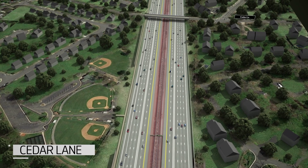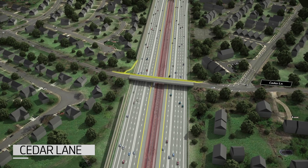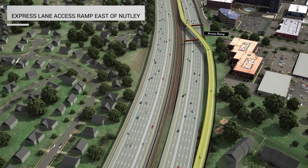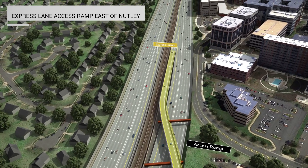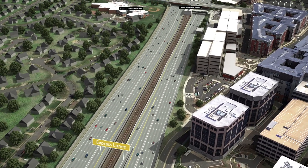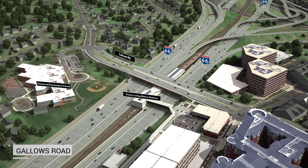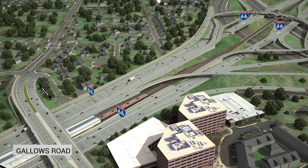Cedar Lane Bridge over I-66 is also being rebuilt to accommodate a widened I-66. The new bridge will include a shared-use trail and wider sidewalk, as well as a nearby connection to the new shared-use trail being built along I-66. A flyover ramp just east of Nutley Street provides express lane access from the eastbound I-66 general purpose lanes. Drivers will access this ramp from the right-hand side of the eastbound general purpose lanes. This ramp will also allow drivers in the eastbound general purpose lanes to access the I-495 North and South express lanes. The Gallows Road Bridge over I-66 is being rebuilt to accommodate the new footprint of I-66. As part of the reconstruction, Gallows Road is realigned to improve sightlines for travelers, make room for future improvements to the roadway, and includes improved bicycle and pedestrian facilities on the bridge over I-66. Connection will also be provided to the new shared-use trail built along I-66.